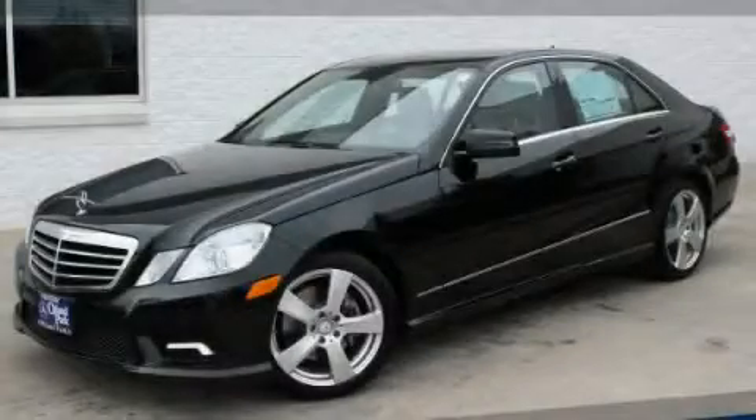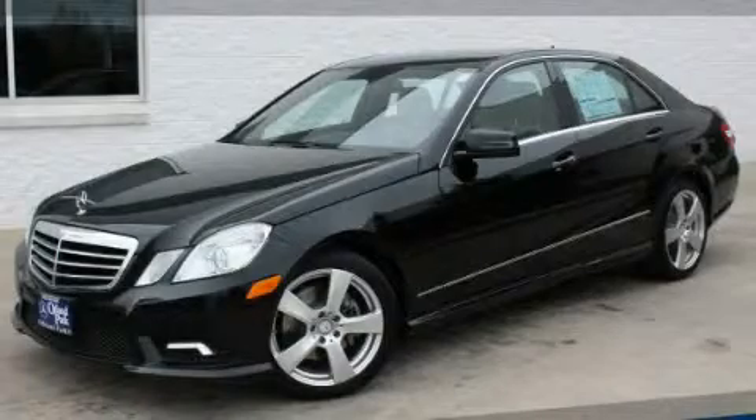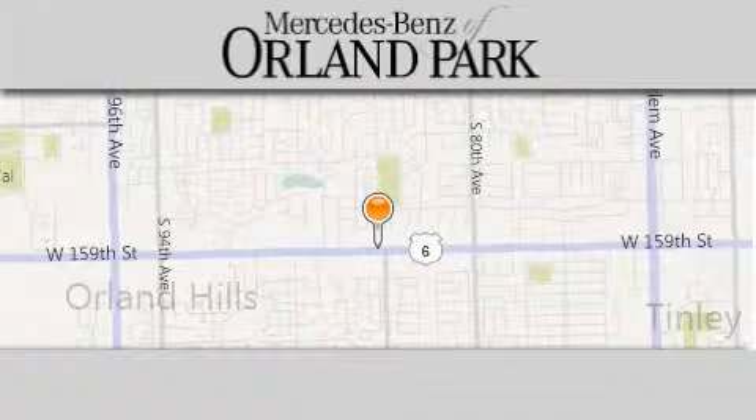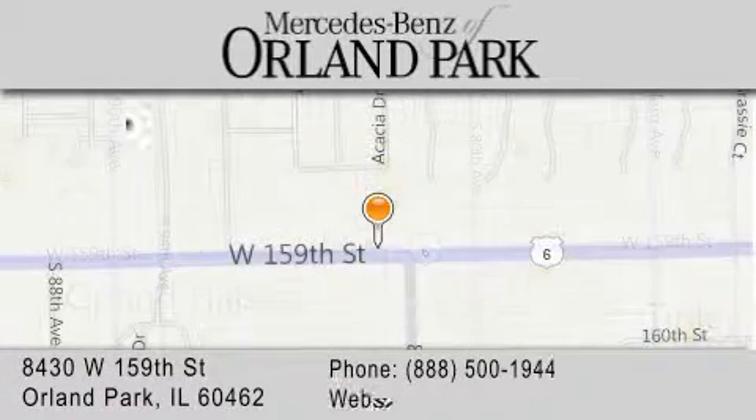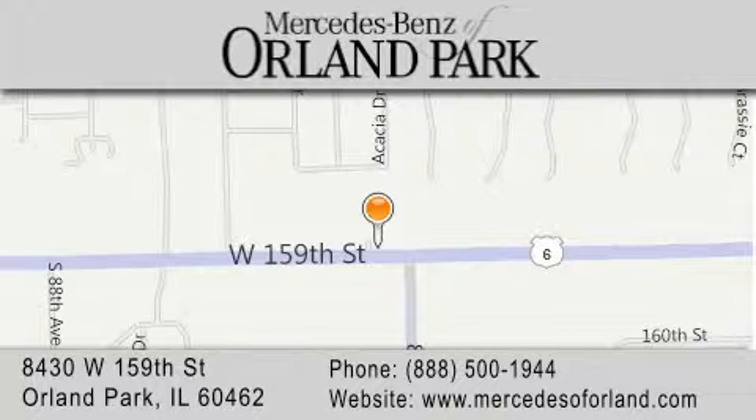Stop by today and test drive this vehicle for yourself. Thank you for visiting Mercedes-Benz of Orland Park — your Chicago Mercedes dealer, conveniently located on 159th in Orland Park. Enjoy the experience.